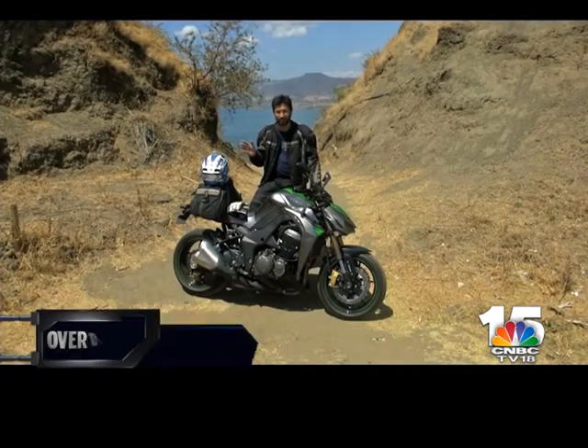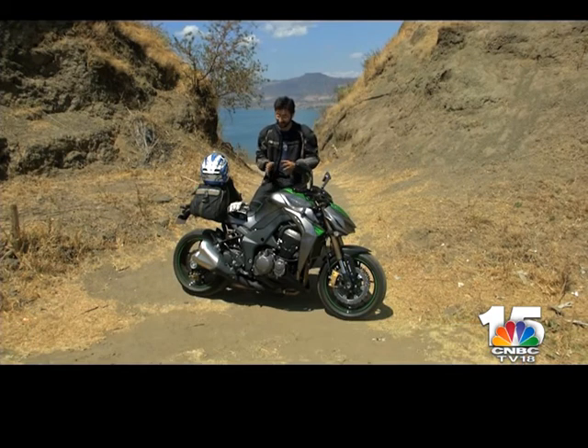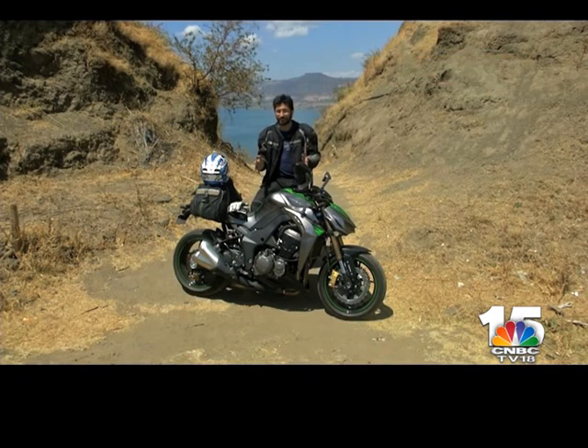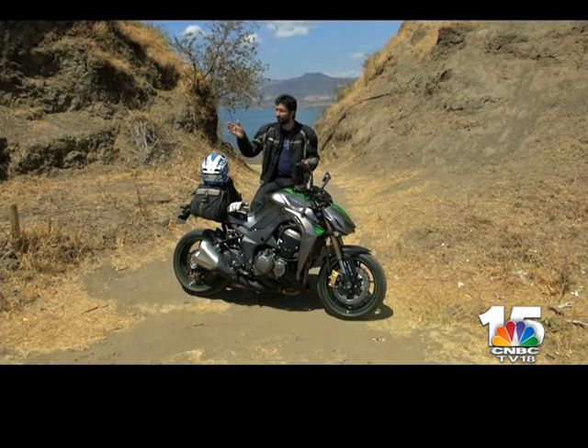Shumi's already moved ahead with the Ninja 1000 and what I have is this — ladies and gentlemen, the Z1000. In every possible conceivable way this is the more extreme of the two motorcycles. It's got the same engine but apart from that everything is drastically different. It's sprung much stiffer, the power delivery is much more savage, and there's absolutely no traction control to manage this savagery. I think I'm going to have the more fun of these three.